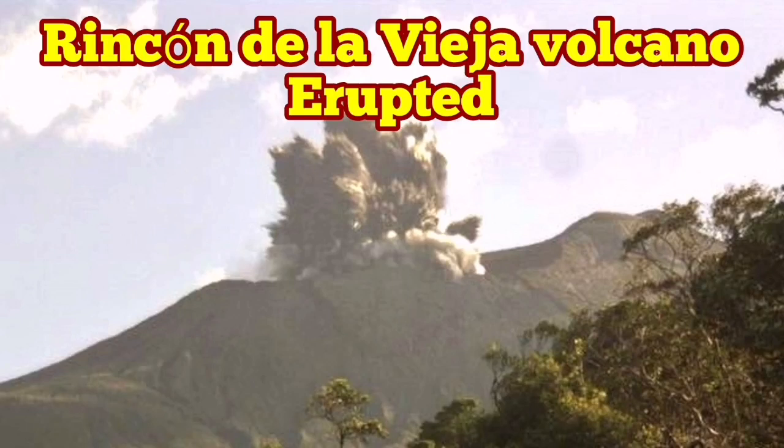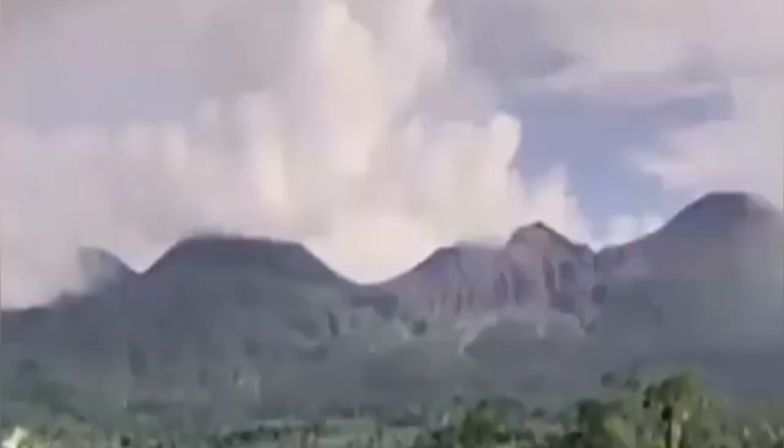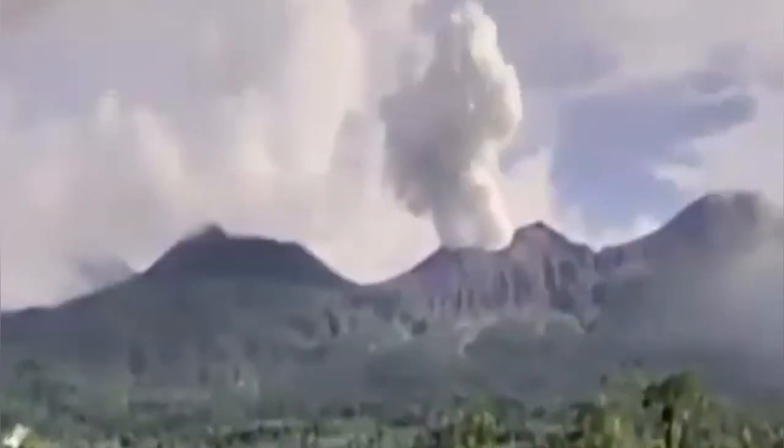Rincon de la Vieja Volcano has erupted. The name Rincon de la Vieja means 'the corner of the old woman' in Costa Rica, which means 'rich coast.' There is an eruption of this volcano going on at the moment.